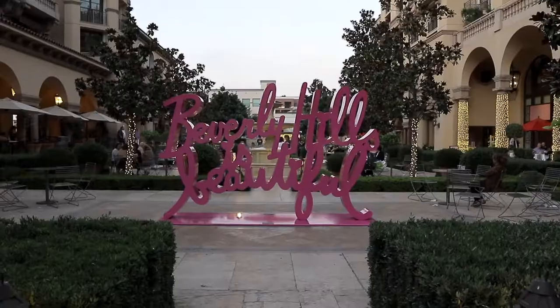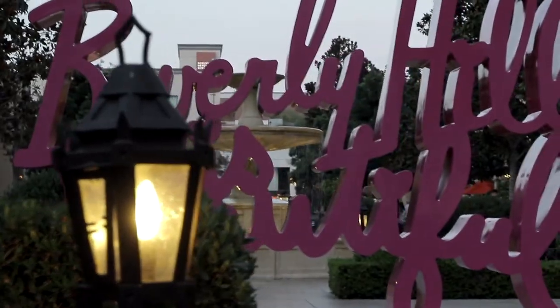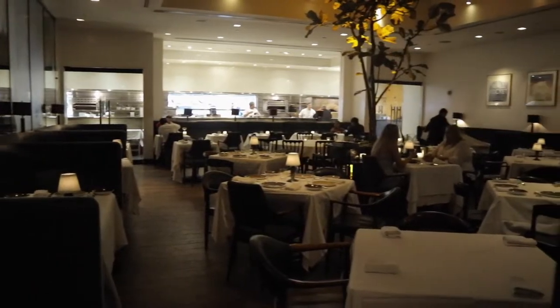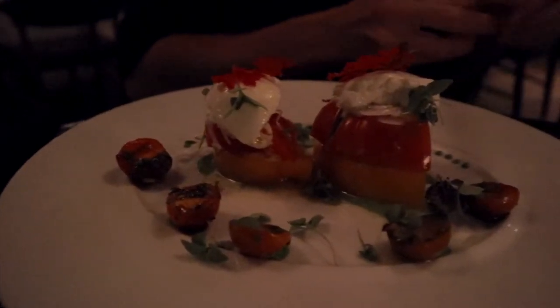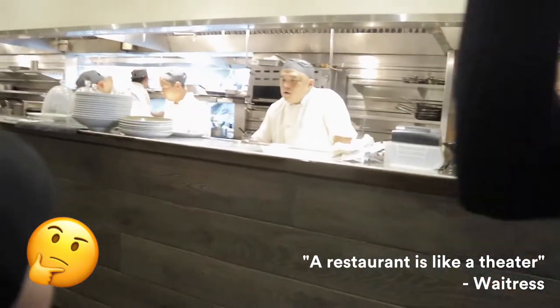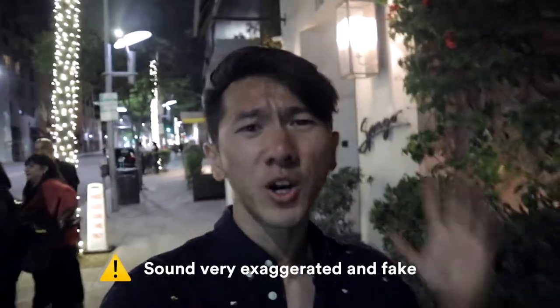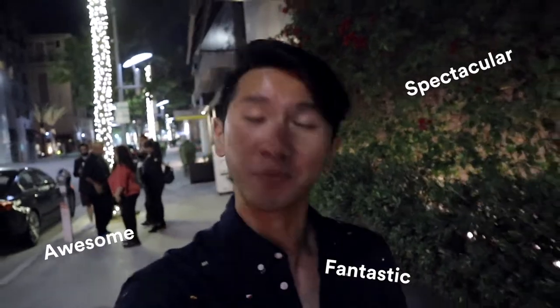Beverly Hills is beautiful. Dinner at Spago is what completes the perfect day in Los Angeles — a perfect piece of the world in good design. The food is fantastic, the kitchen tool is awesome, and it makes the whole experience spectacular. And that's it for today — don't forget to comment, like, subscribe, and share. See you later! Cheers.